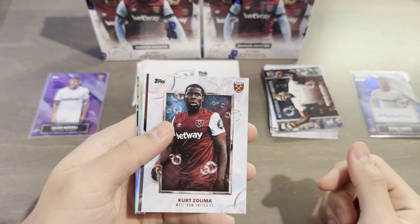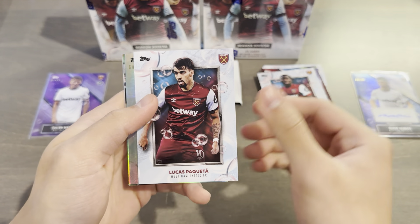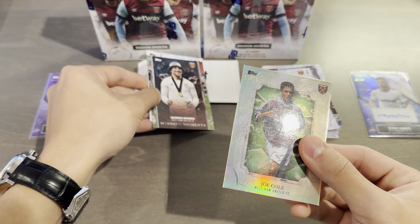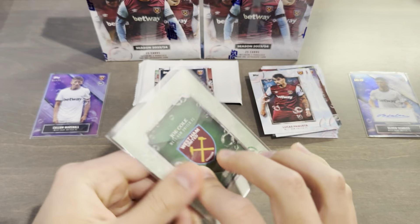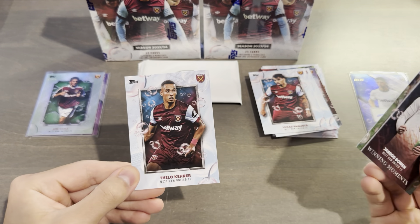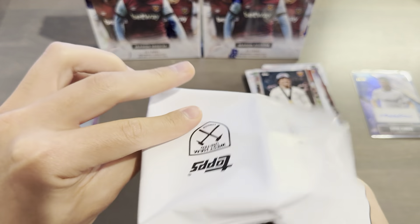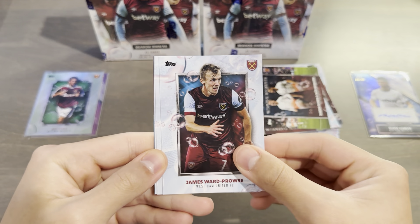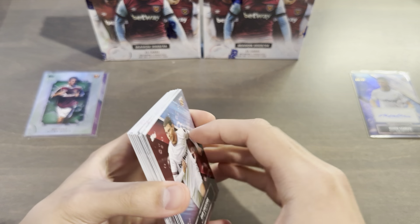And we have another numbered card here — Kurt Zuma, Luis Zhao rookie, Lucas Paqueta. And this one is numbered 60 out of 99 — a green Joe Cole from the Legends subset. The other two legends would be Di Canio and Noble. Joe Cole 60 out of 99 — very nice. Winning moments, Bowen and Ben Rama base. Last pack of box one: Jared Bowen and Saeben Rama, James Ward-Prowse, Aaron Cresswell, Alphonse Areola, and Dan Chesters from the academy.